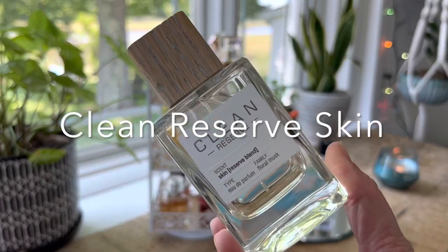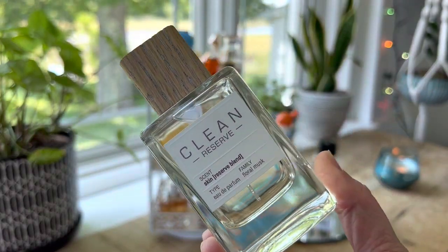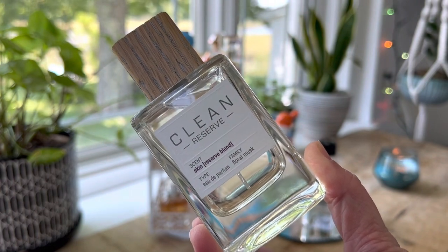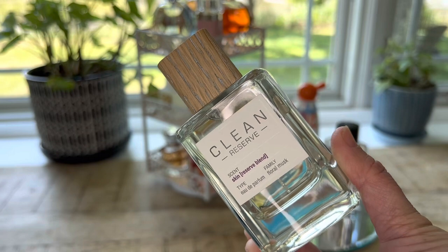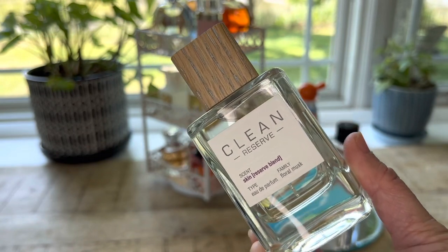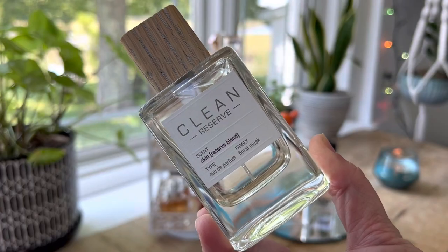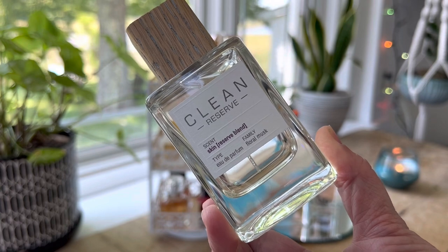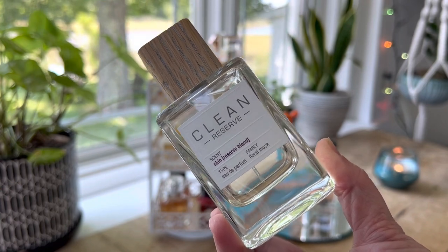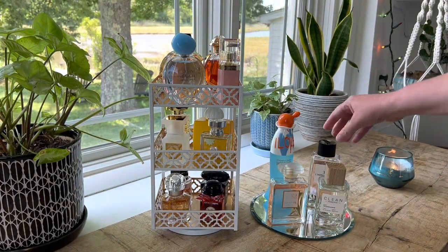The last one I was not done wearing yet is Clean Reserve Skin by Clean Beauty Collective — just a beautiful skin scent that I really enjoy wearing to work. It's a floral woody musk and a bit of a unisex fragrance. It has honeysuckle on top, orange blossom in the mid, and then fresh musk, white cedarwood, and a little praline in the base. It's just soft, sweet, and beautiful.